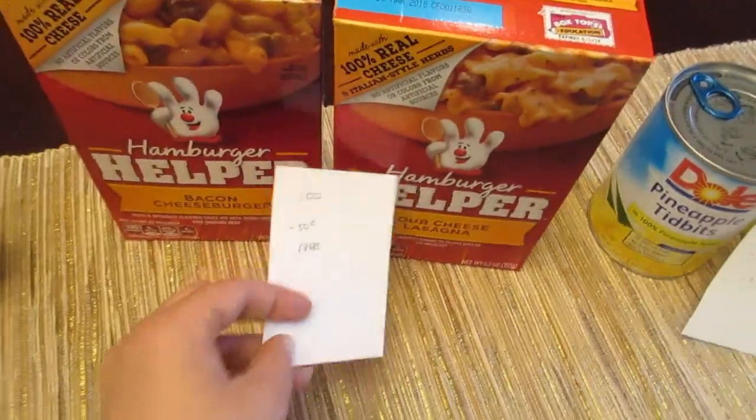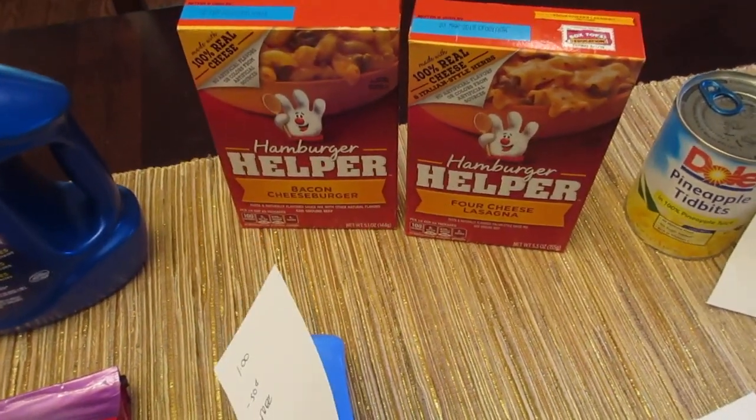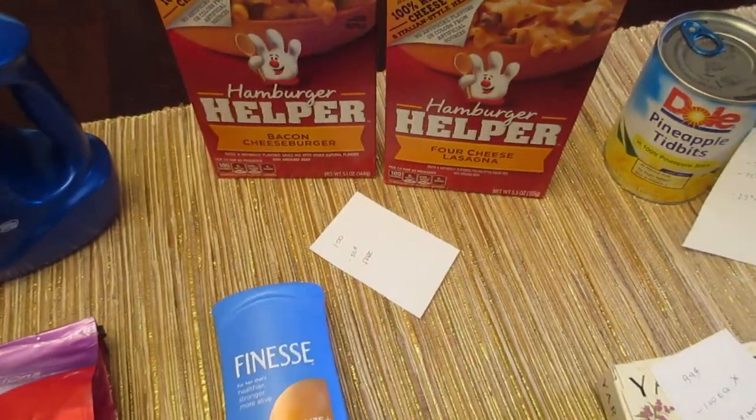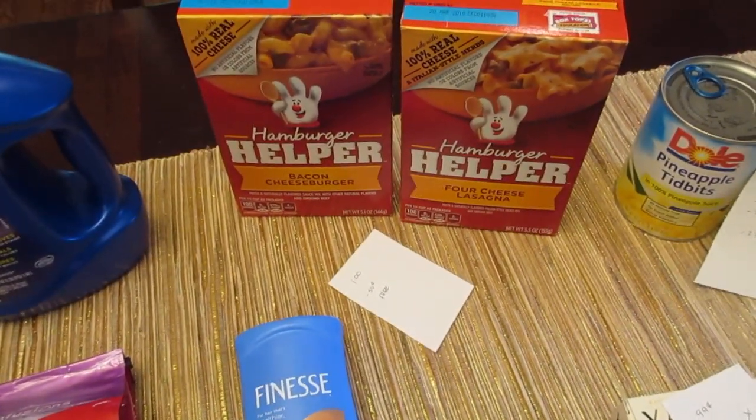Hamburger Helper is a dollar. We have the 50 cent coupons from bettycrocker.com, so they double up making them free. If you can get enough of them there is also a dollar off four e-coupon. I was only able to get two of those coupons, so I only purchased two for free.